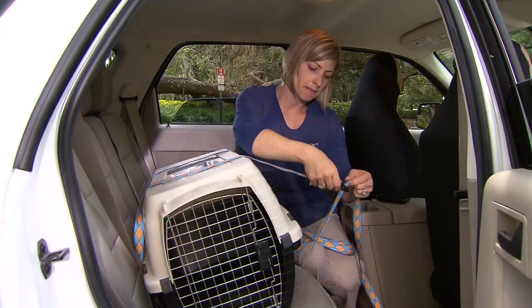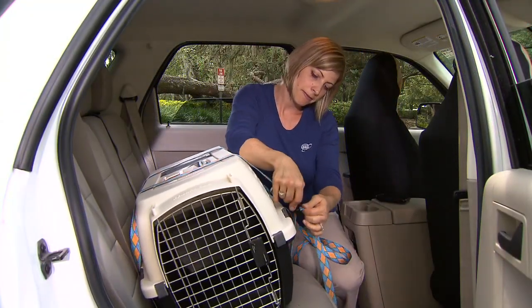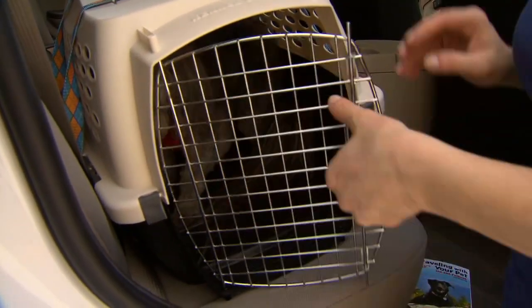Another option is a pet crate, but remember for your pet's safety and the safety of all passengers, crates should always be secured in position.